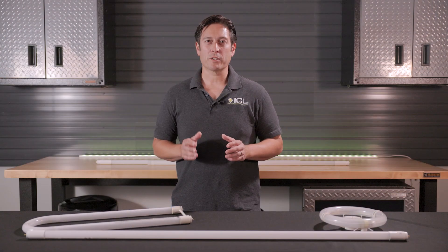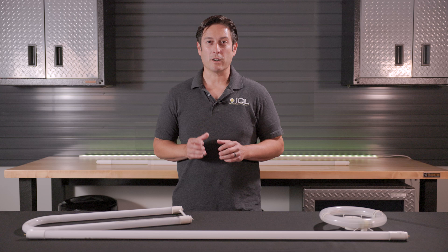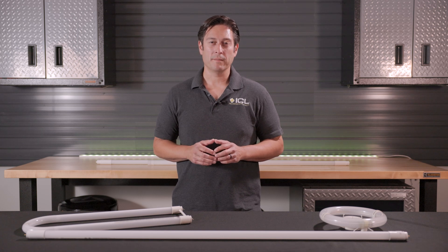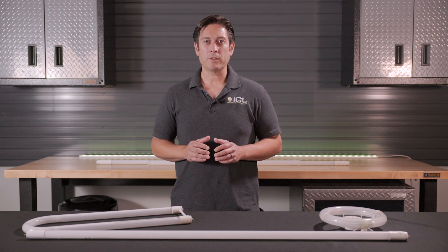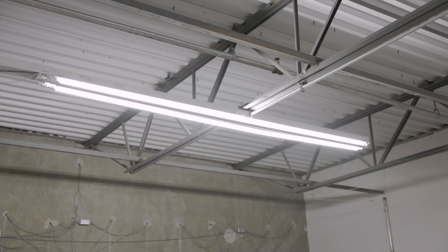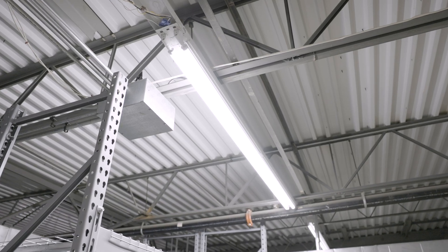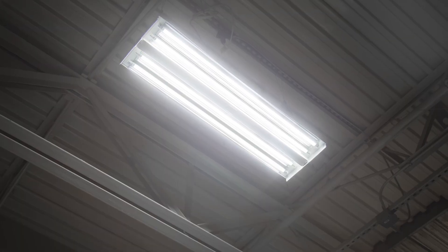Tube lights are among the most commonly used indoor commercial lighting solutions, and LED tube lights are more effective than fluorescent tube lights. LEDs are up to 60% more efficient, requiring less wattage, and have over three times the lifespan, all while producing the same brightness. They also provide higher CRI lighting and operate without any buzzing or flickering.